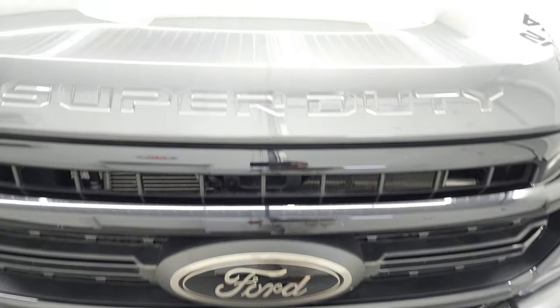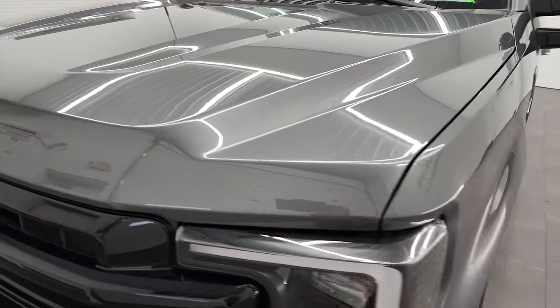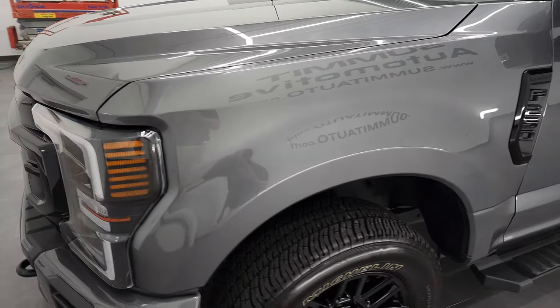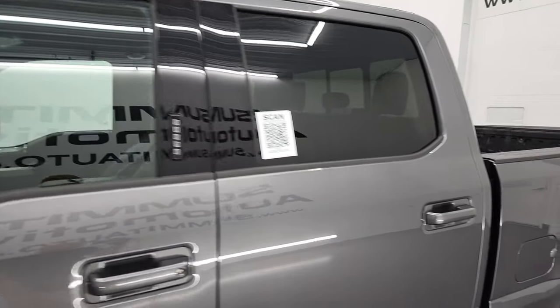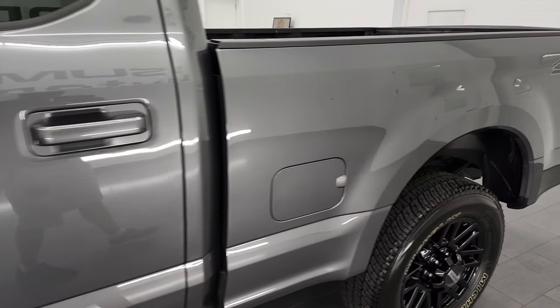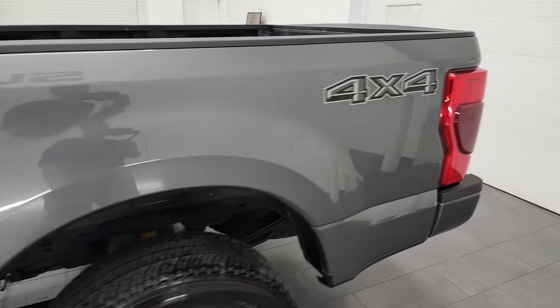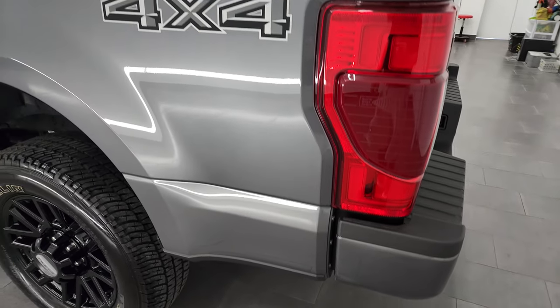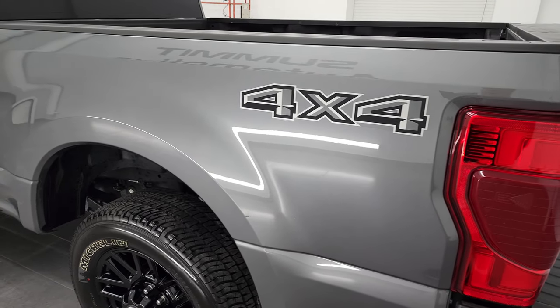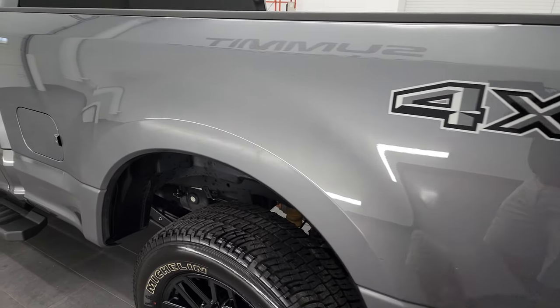I'm going to go all the way around in this video — inside, underneath — start it up and take a look under the hood. Carbonized gray metallic is the color and I shoot all my videos in 4K. So if you have HD capabilities on your computer, tablet, smartphone, or television, I highly recommend turning them on right now because it is your best way to check out the quality, condition, options, and cleanliness of the vehicle before seeing it in person.